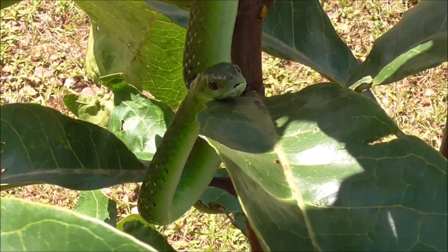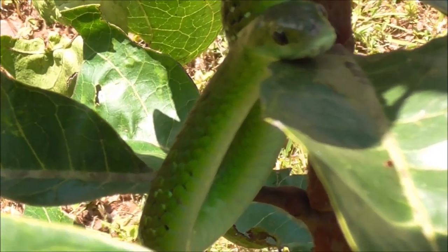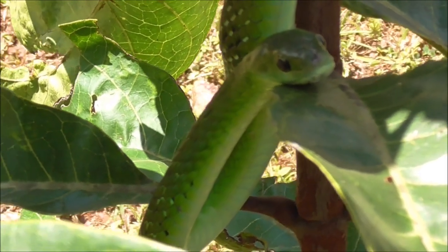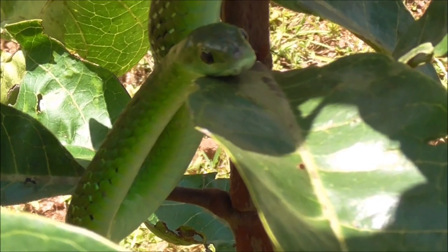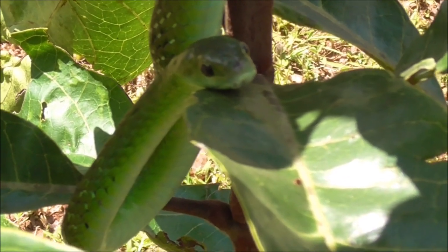There you can see a nice shot of its head. Now these snakes interestingly enough often get mistaken in this country for the green mamba. There are no green mambas in Zambia. You may have a Jameson's mamba or two in very isolated small distribution areas, but not green mambas.